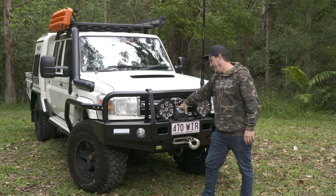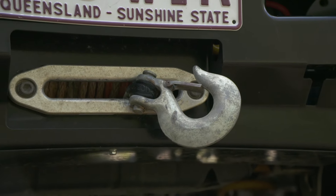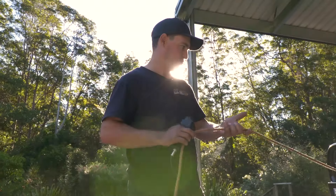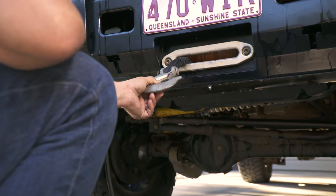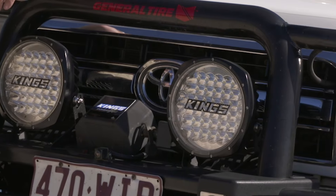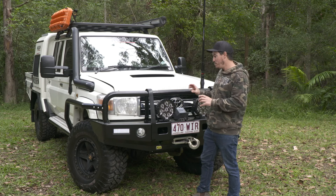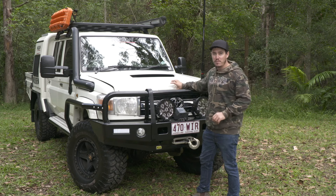Moving on to the winch, I'm running a Dominator X winch. This is an older one — I've had it in the vehicle for a couple of years. The sticker is a little bit faded, but trust me, it is a Dominator X. I've used this in anger quite a few times in the LC79, and it's a good-quality winch. Because my vehicle does weigh 3.2 tonnes, it is very important that I have the right winch for this type of vehicle.